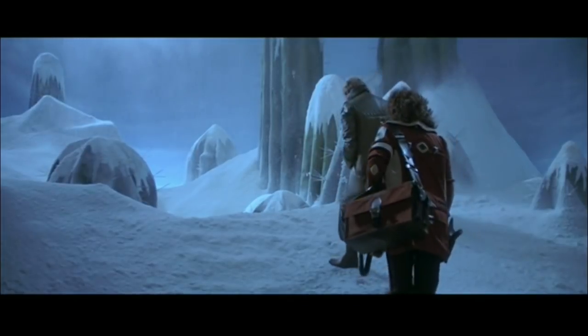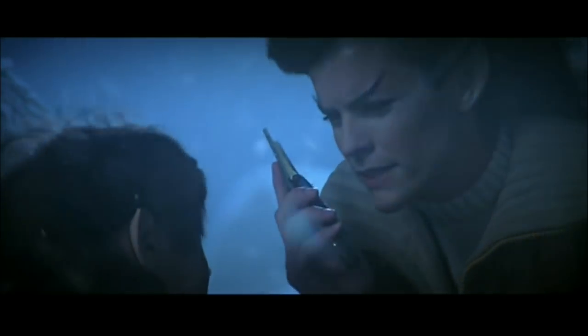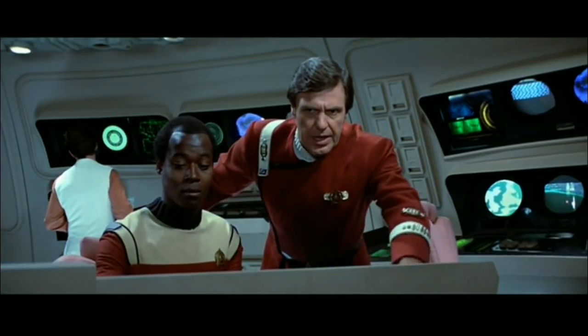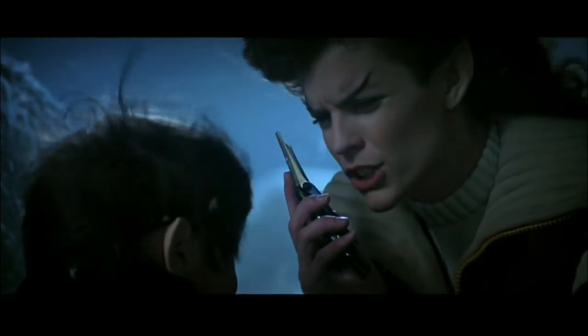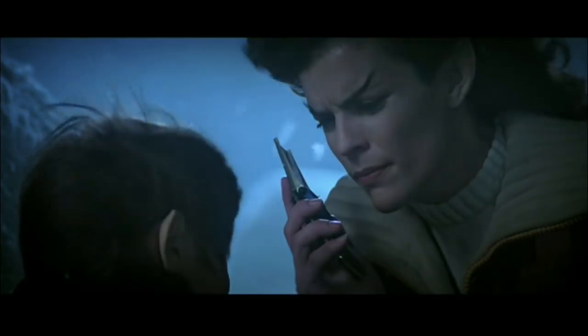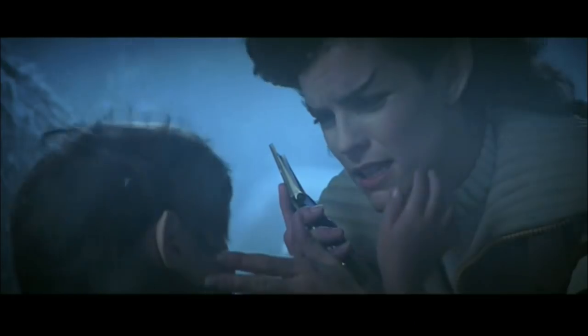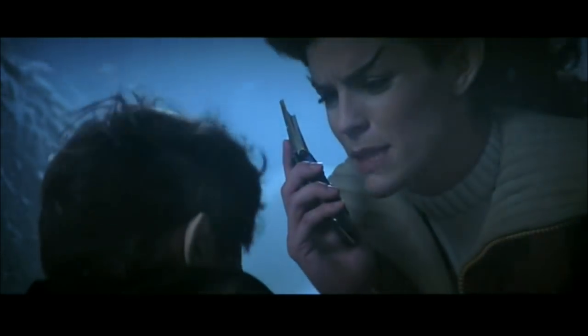We concur. Proceed with caution, Savage. What the hell is going on down there? Captain, this is Savage — come in, please. Yes, Savage, go ahead. We have found the life sign. It is a Vulcan child, perhaps eight to ten Earth years of age. A child? How did he get there? It is Dr. Marcus's opinion that the Genesis effect has in some way regenerated Captain Spock.